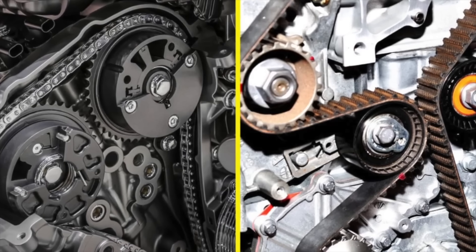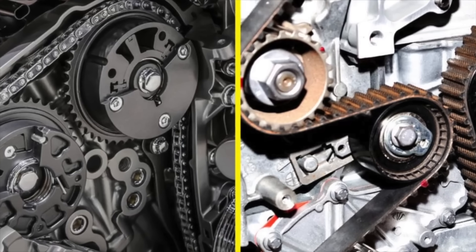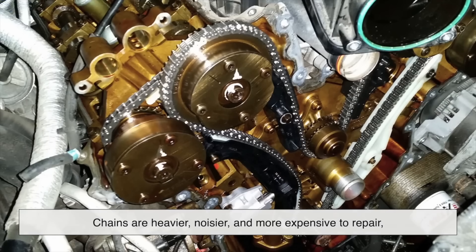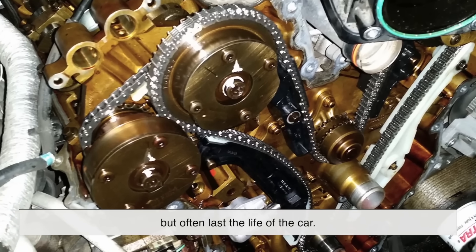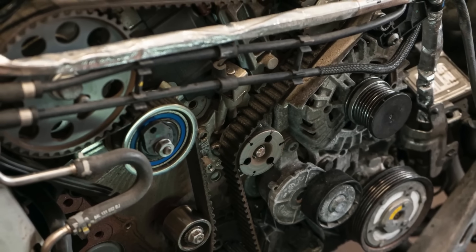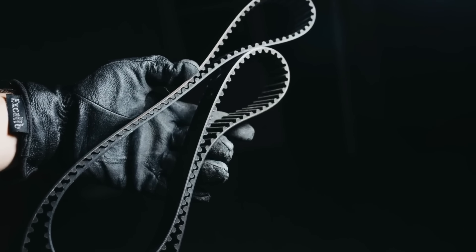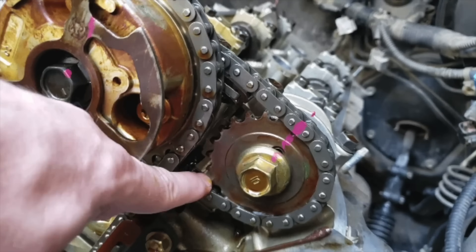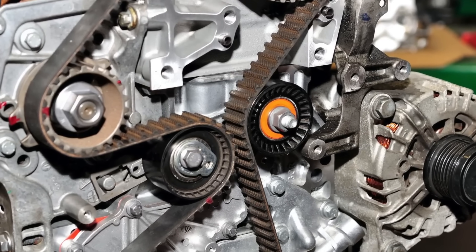At the end of the day, both timing belts and timing chains are simply two different ways of solving the same engineering challenge. Belts are lighter, quieter, and cheaper, but need periodic replacement. Chains are heavier, noisier, and more expensive to repair, but often last the life of the car. Your choice really comes down to personal preference, your driving style, and how you approach vehicle maintenance. Whichever system your car uses, the most important thing you can do is follow the manufacturer's maintenance recommendations. Because when it comes to the timing system, one truth applies to both belts and chains: ignore it and it will cost you, big time.